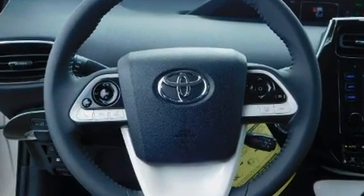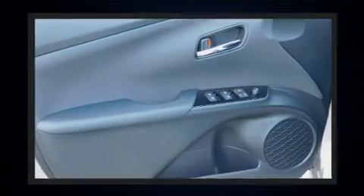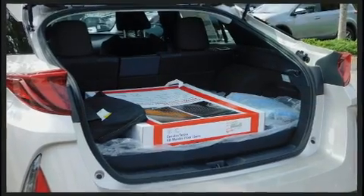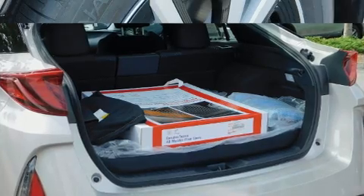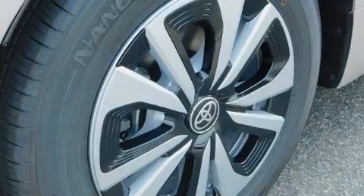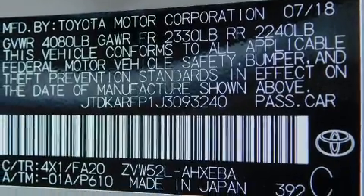Toyota also prioritized safety and security by including dual front impact airbags with occupant sensing airbag, head curtain airbags, traction control, brake assist, and anti-whiplash front head restraints.